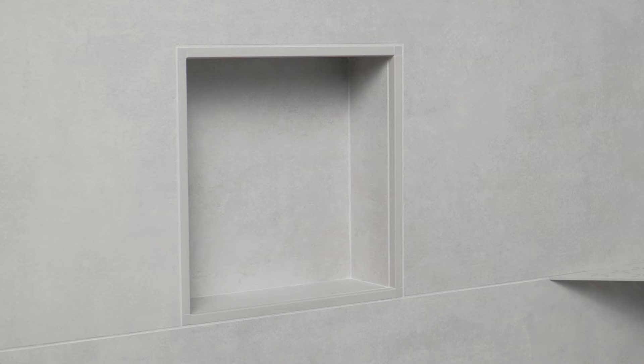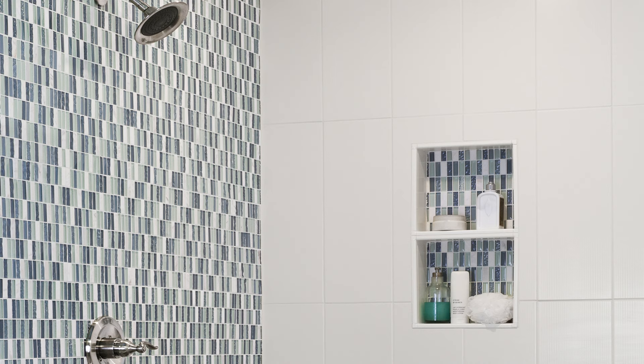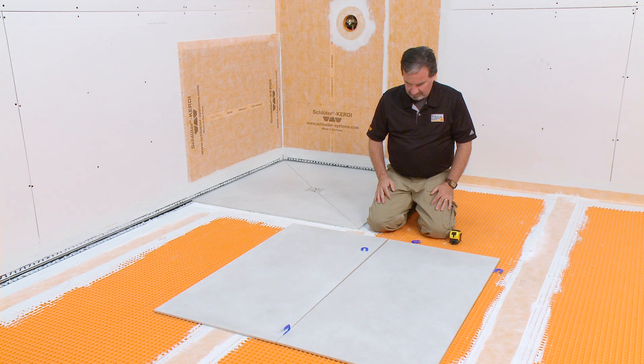To finish it all off, a variety of Schluter profiles are available to complete your tile shower to perfection. Schluter profiles can add bold or subtle elements of design while ensuring the integrity of your tile installation.